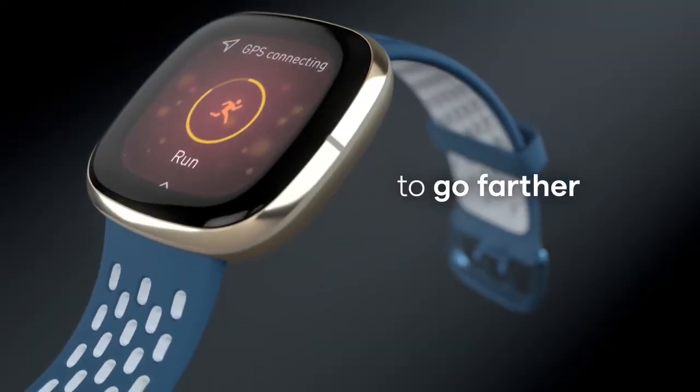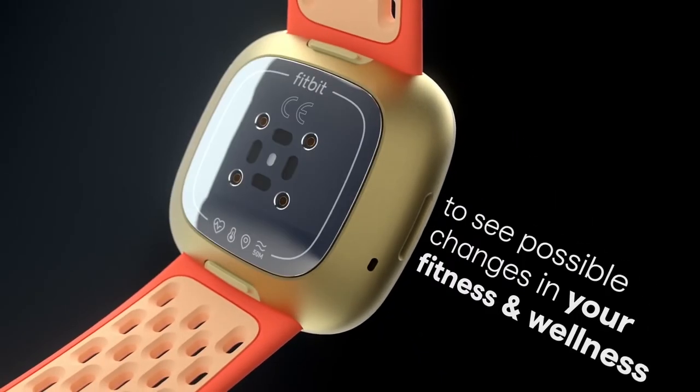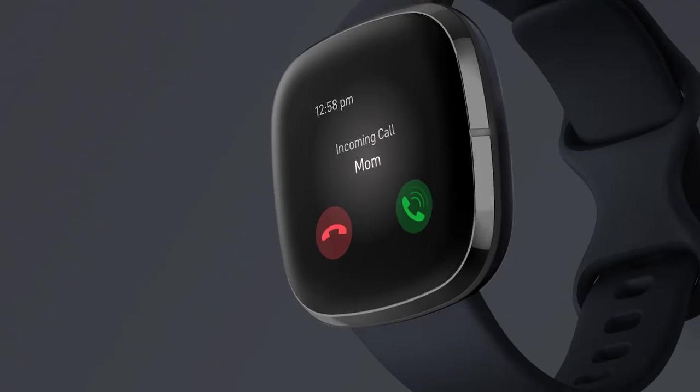It also has onboard GPS, on-device exercise modes, automatic activity tracking, cardio fitness level, and advanced sleep tools.